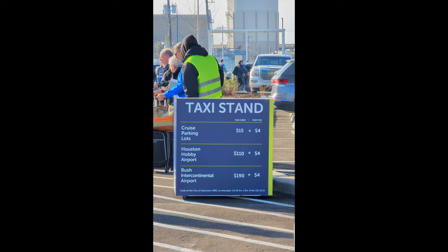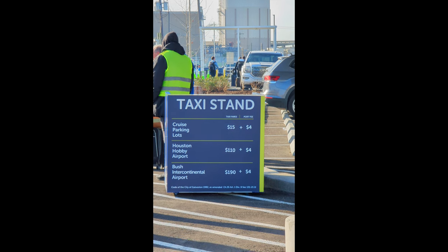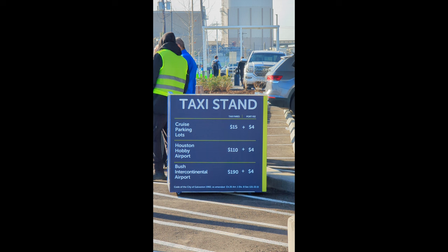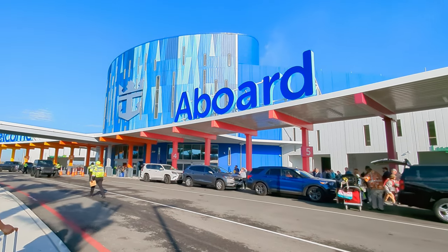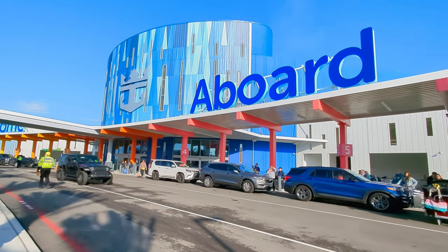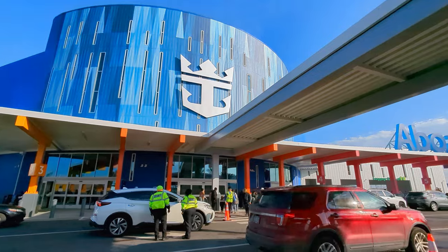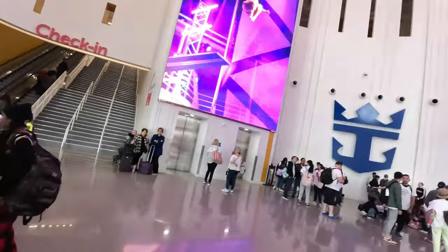If you're wondering about taxi costs from the terminal to either the Houston Hobby or Bush Intercontinental Airport, here were the prices we saw posted at the taxi stand. Now here we are at the brand new Royal Caribbean Cruise Terminal. Make sure you have your Royal Caribbean app ready and showing your boarding pass to enter, and take a look at what it's like inside.